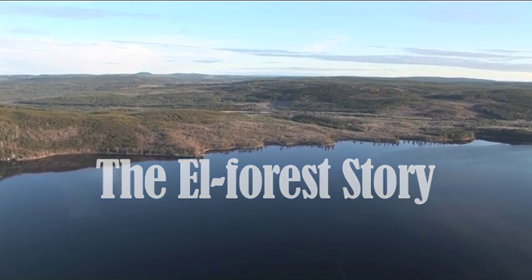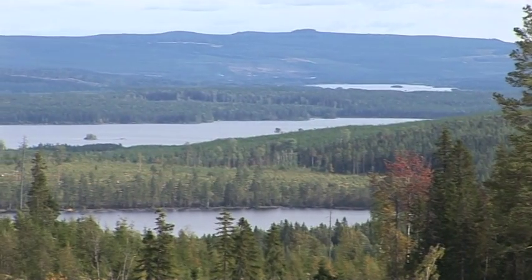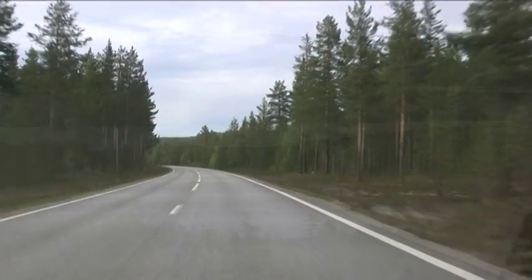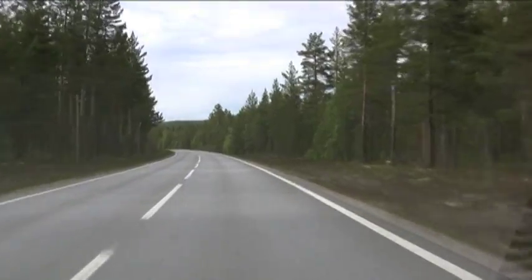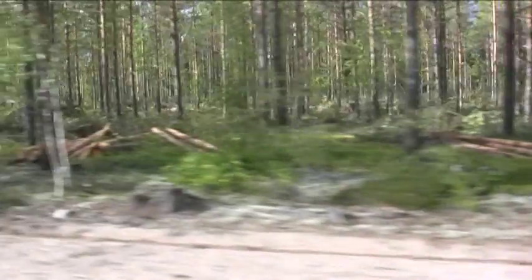Beautiful forests as far as the eye can see. However, forests aren't there just to please the eye. They're also an important source of renewable energy, with their waste products being converted into biofuel that produces cheaper energy than oil.